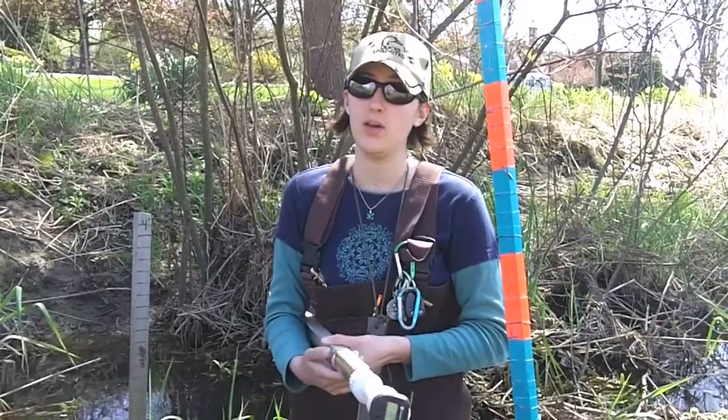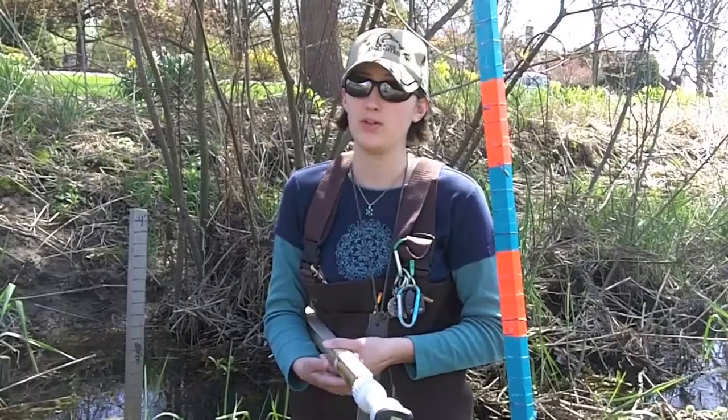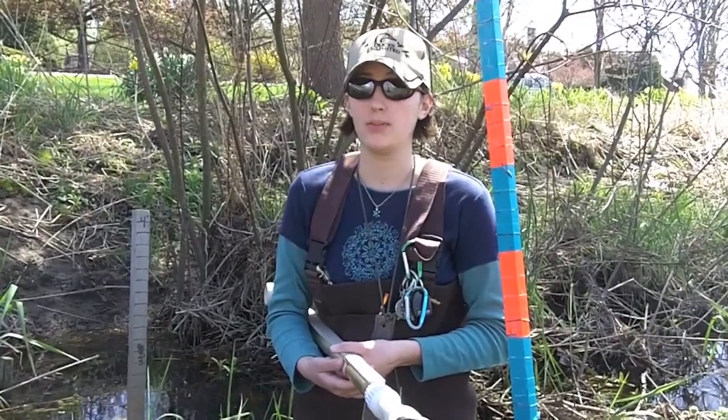My name is Colleen Sampson and this is my graduate research project for the University of Massachusetts. We're going around measuring stream flow and groundwater flow, trying to figure out what's causing the basement flooding.